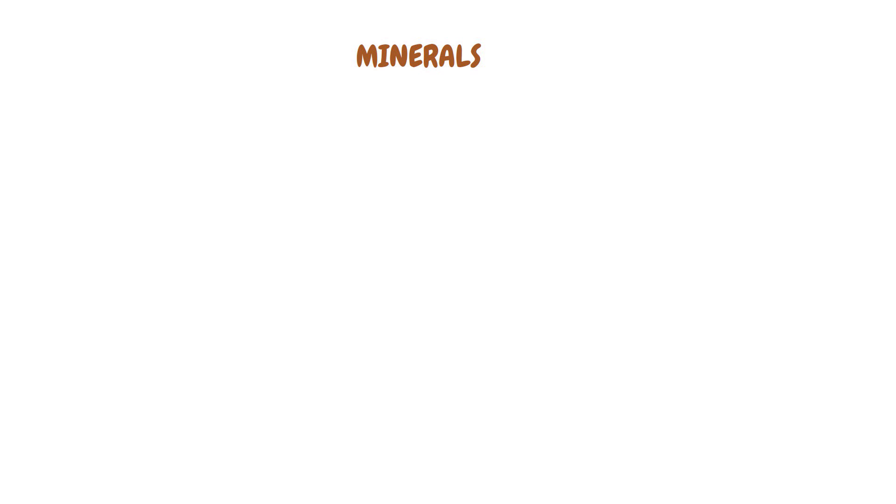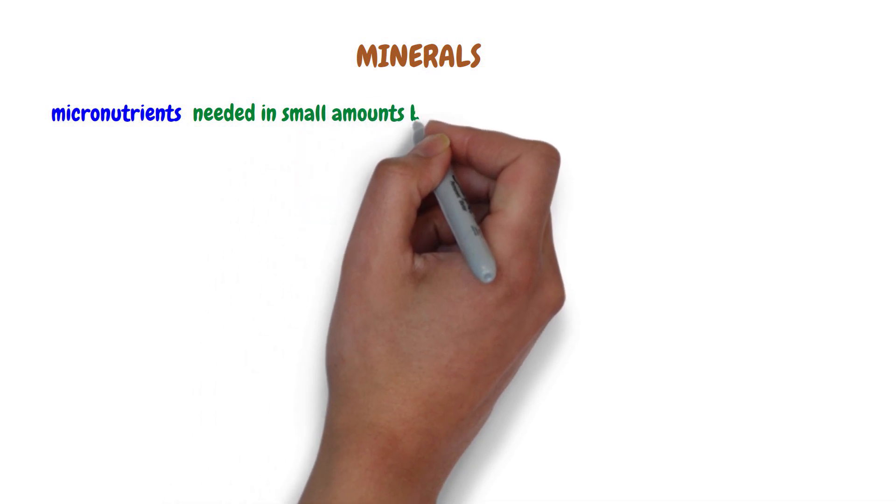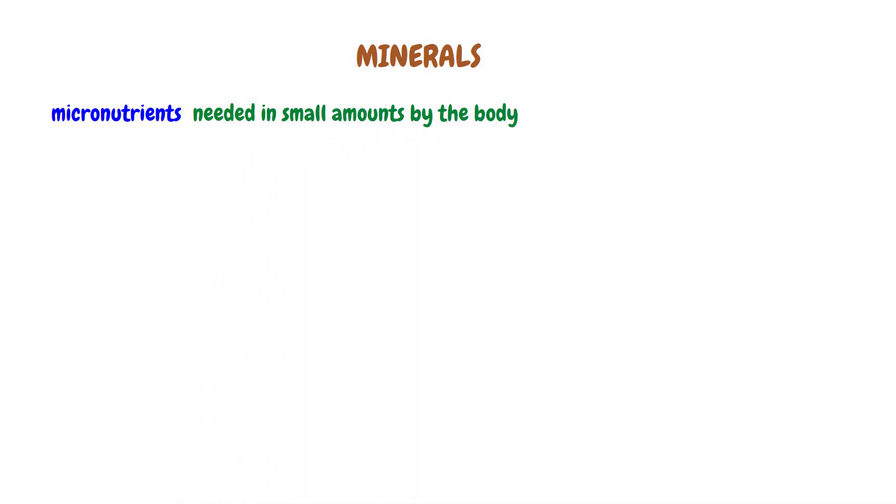Minerals are one of the major classes of nutrients needed by the body. They are micronutrients, meaning they are needed in small amounts by the body. The other micronutrients are vitamins. Minerals are usually found as single elements in the body.